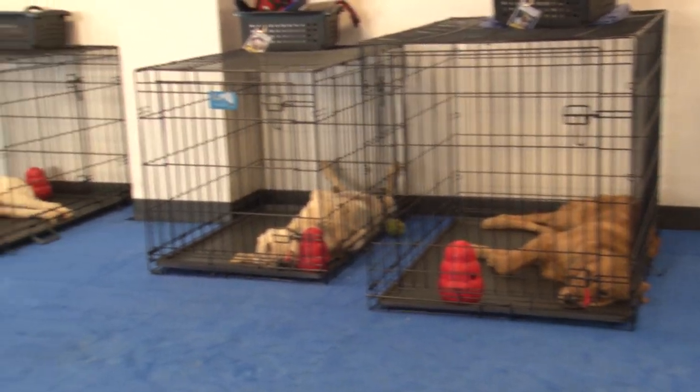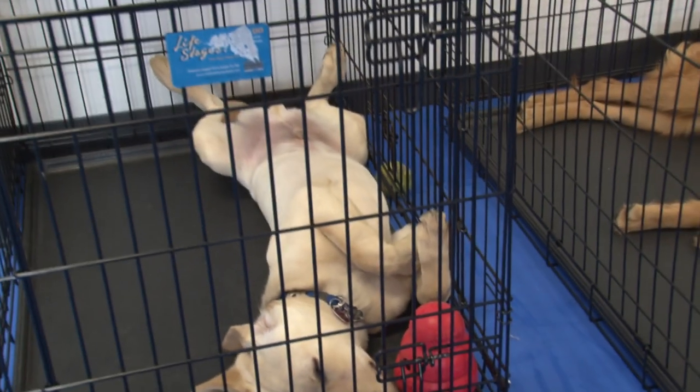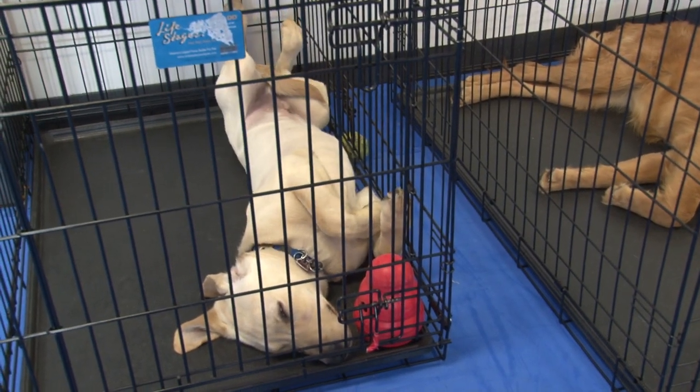These dogs train five days a week. Foster parents take the dogs home at night and then return them each morning for more school. The dogs train here for about a year.